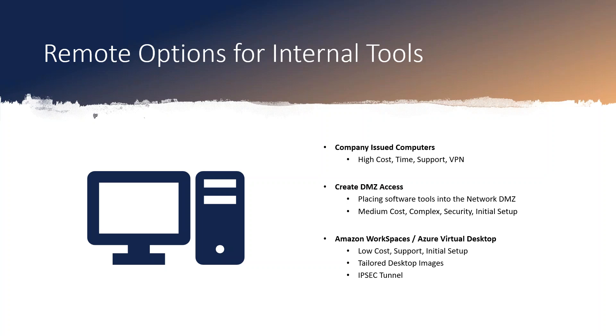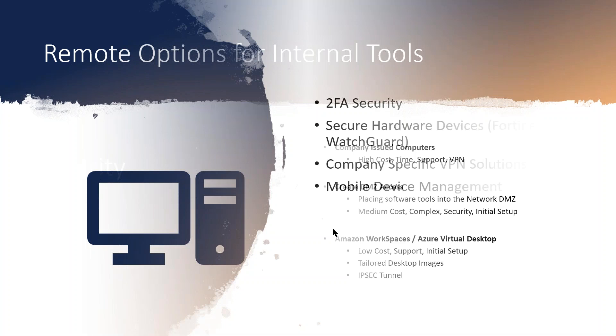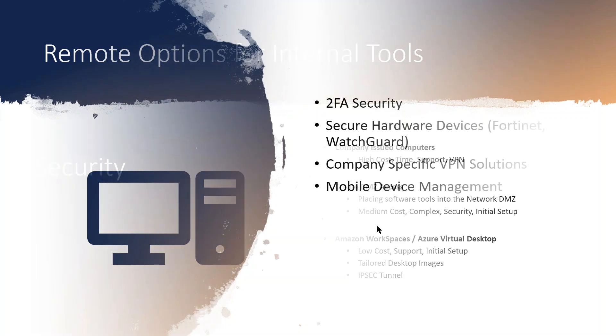You can look at the option of the DMZ — what would it take to spin up an extra web server to put, say, JD Edwards out in the DMZ and make that accessible? It's pretty doable and not too long to configure. It is complex with the security around a DMZ, making sure you do it right, so that you don't open up a hole in your system and allow unauthorized people into your domain.